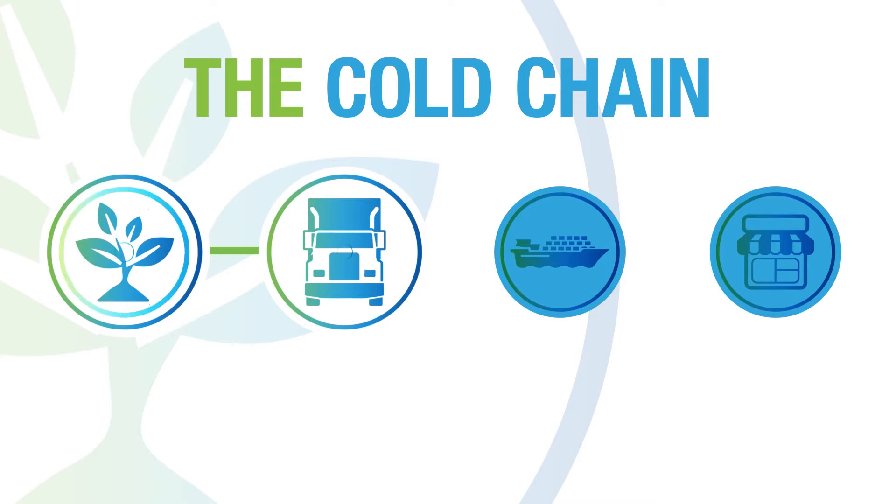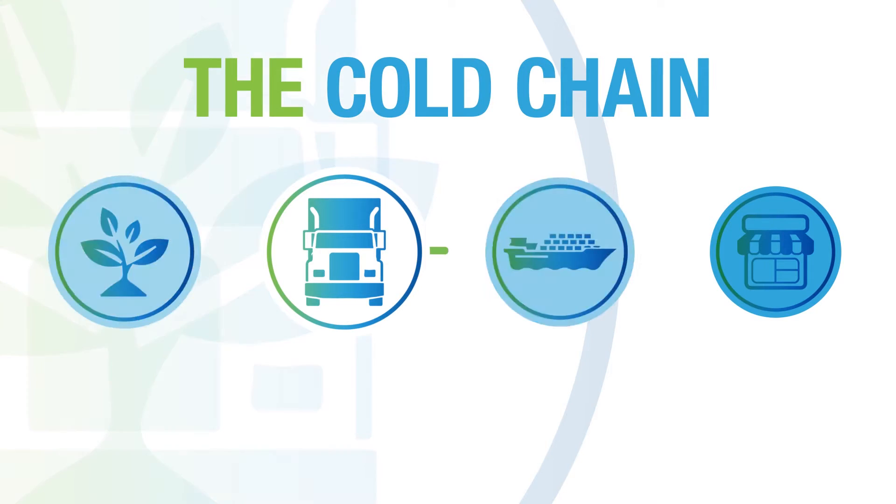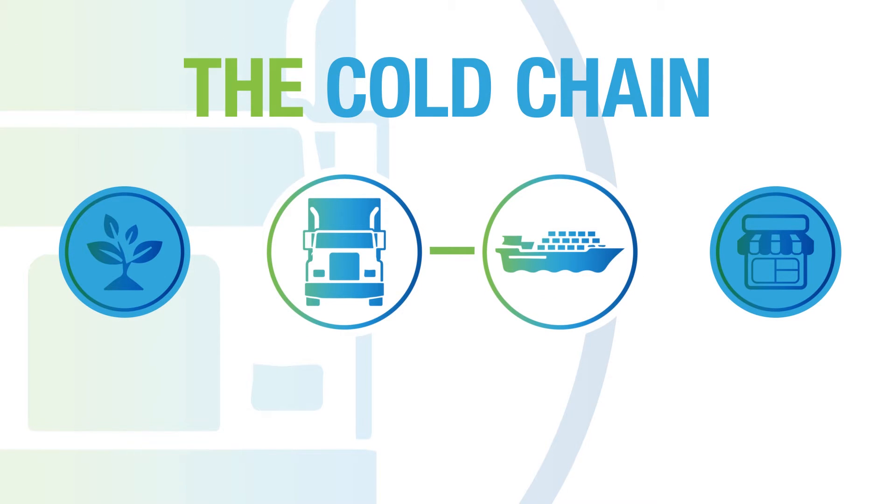Getting our food from farm to market while minimizing waste is a challenge, especially in a global food system connecting our continents.